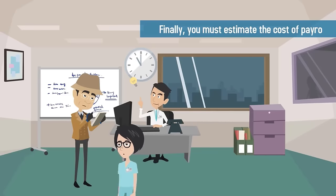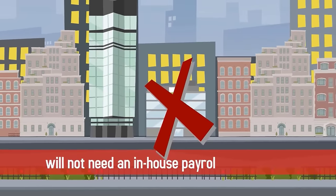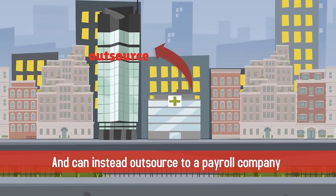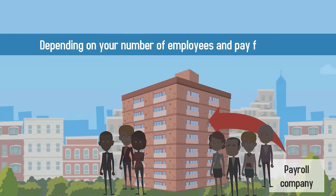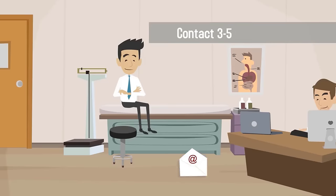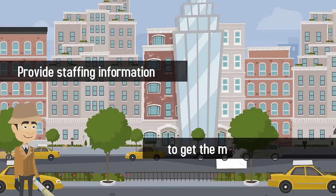Finally, you must estimate the cost of payroll. Many smaller practices will not need an in-house payroll professional and can instead outsource to a payroll company. Payroll companies charge anywhere from $25 to $200 per month or more depending on your number of employees and pay frequency. Contact three to five payroll companies and provide staffing information to get the most accurate quote.